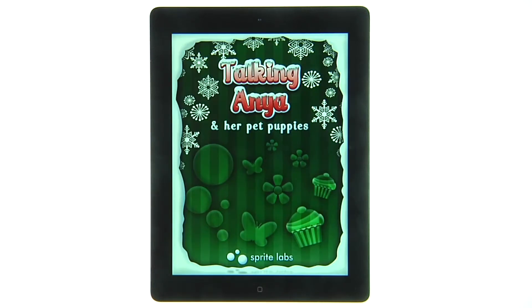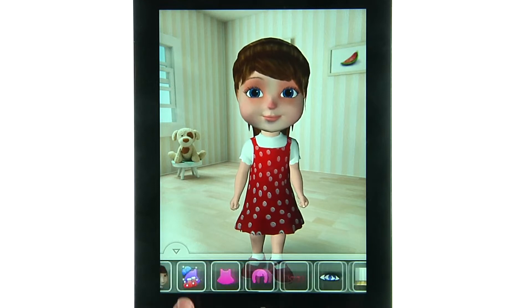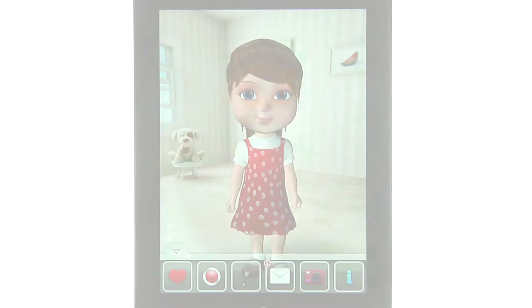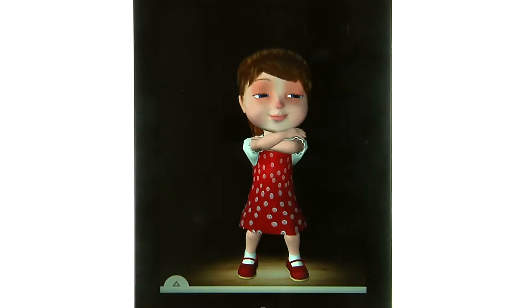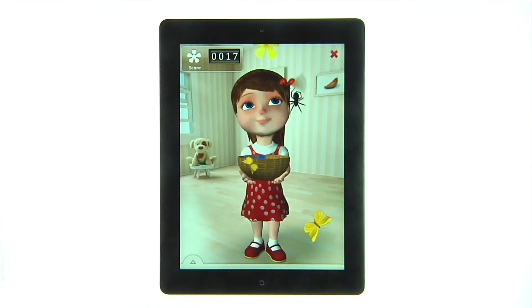Talking Anya is an interactive app that allows you to play in a new world or your own. Featuring several unique capabilities like augmented reality, Anya invites you to talk, dance, and explore this visually stunning children's entertainment app.